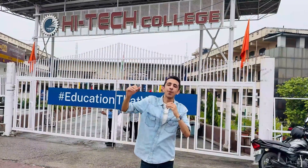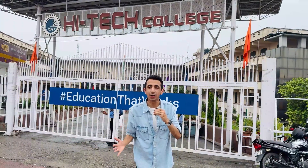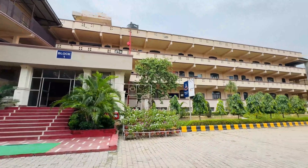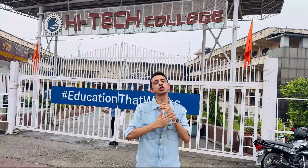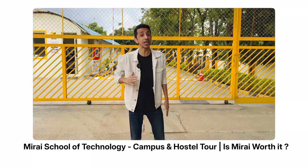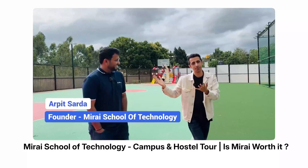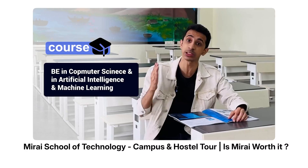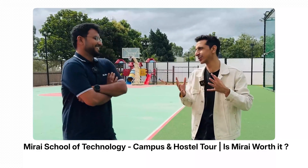Hey guys, what's up? Hope you guys are doing great. Welcome back to my channel. Thank you so much for all the love that you've given to my Bangalore campus tour of Mirai School of Technology. I'm glad that so many of you found the video to be very helpful and informational, and you found the founder to be really cool.